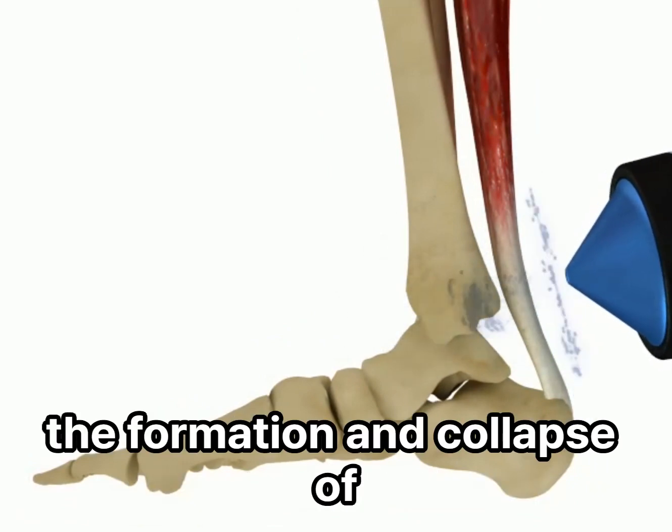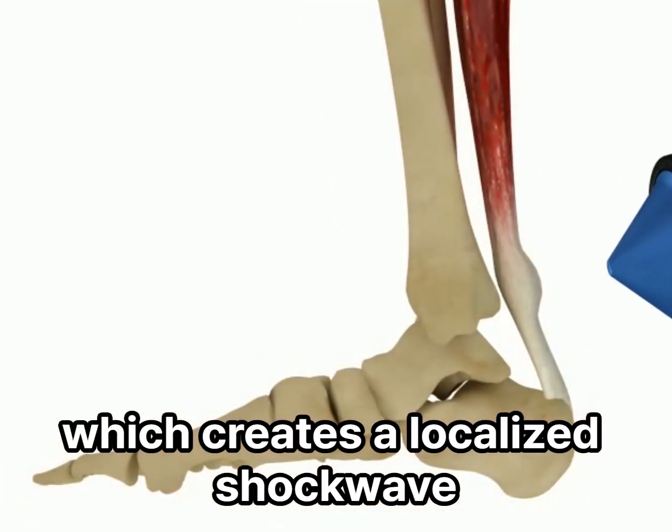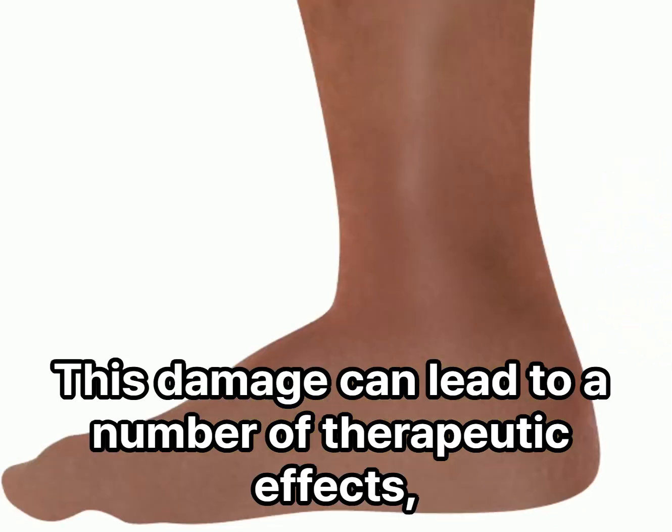These waves cause the formation and collapse of tiny bubbles in the tissue, which creates a localized shockwave that can damage cells and tissues. This damage can lead to a number of therapeutic effects, including: